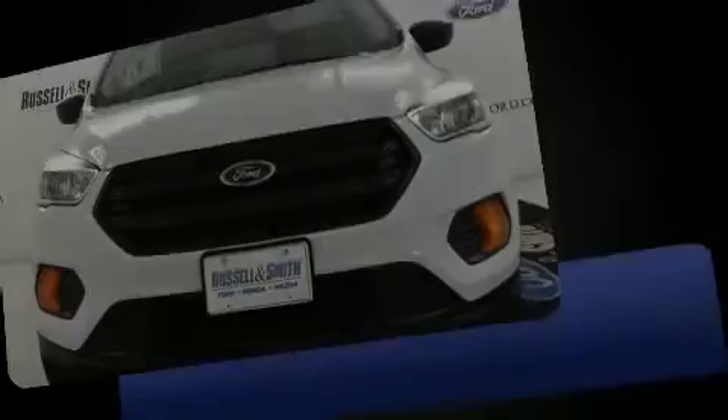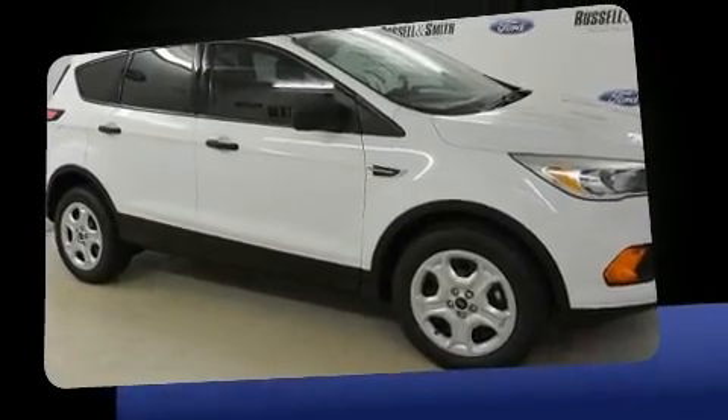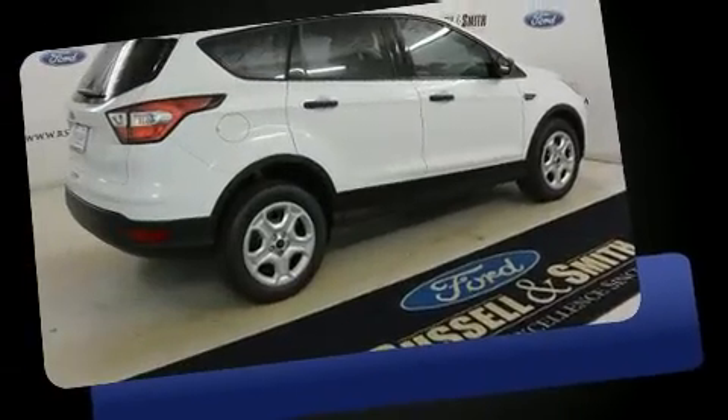Introducing the 2017 Ford Escape. Under the hood, you'll find a four-cylinder engine with more than 150 horsepower. And for added security, Dynamic Stability Control supplements the drivetrain.